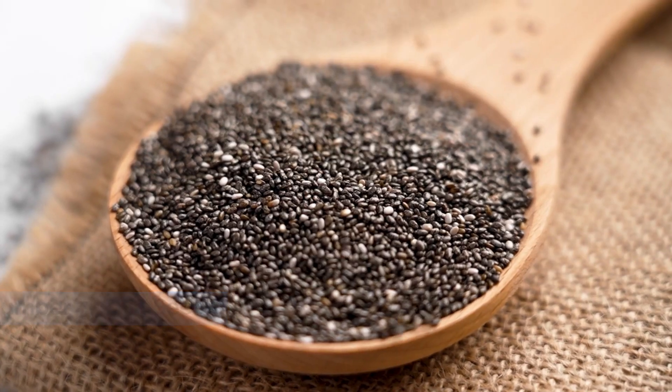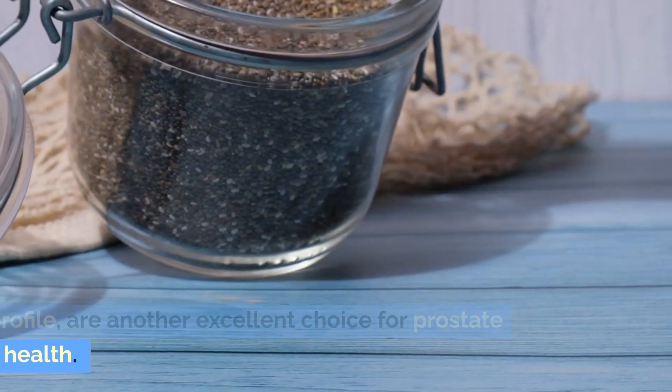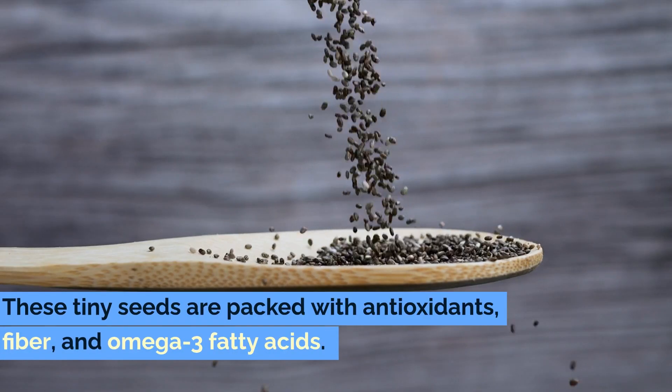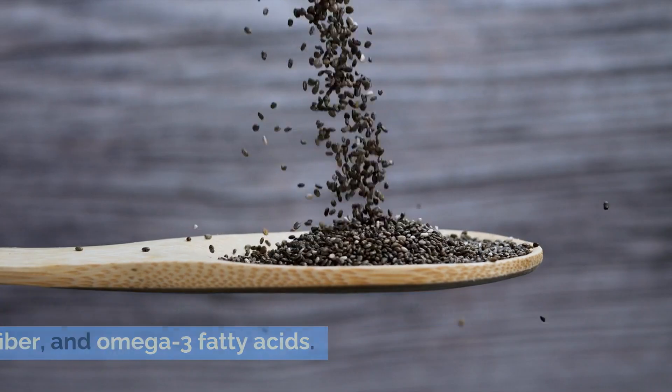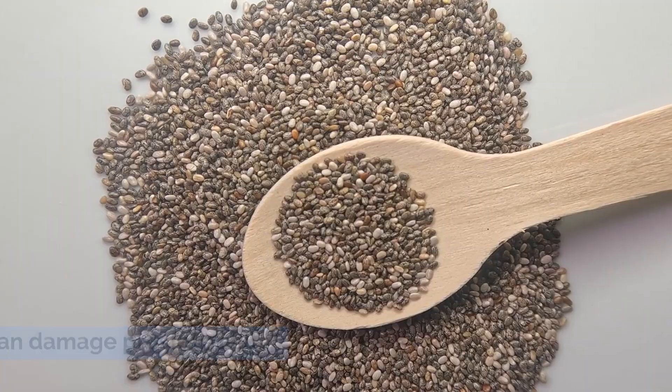Number seven: chia seeds. Chia seeds, celebrated for their rich nutrient profile, are another excellent choice for prostate health. These tiny seeds are packed with antioxidants, fiber, and omega-3 fatty acids. Antioxidants help combat oxidative stress, which can damage prostate cells.